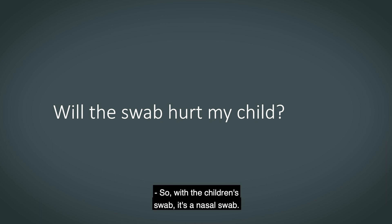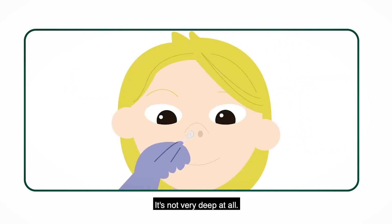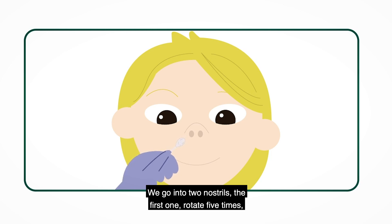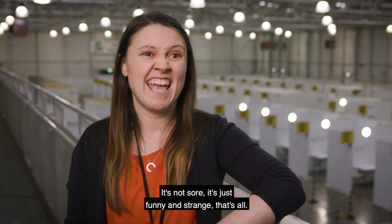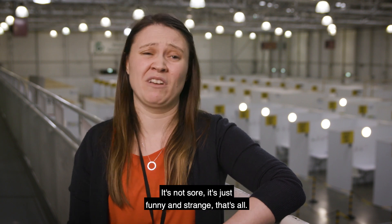With the children's swab, it's a nasal swab — it's not very deep at all. We go into two nostrils: the first one, rotate five times; into the second one, rotate five times. It's not sore, it's just funny and strange, that's all.